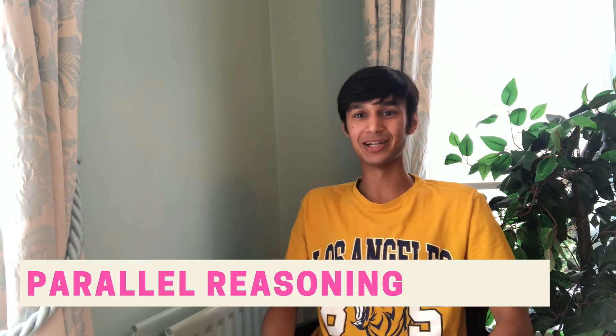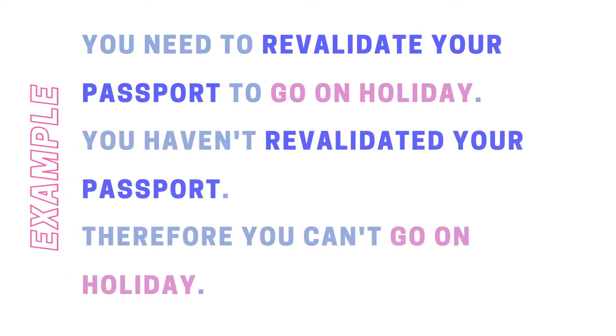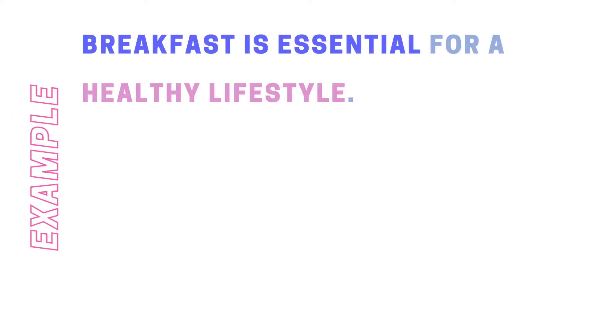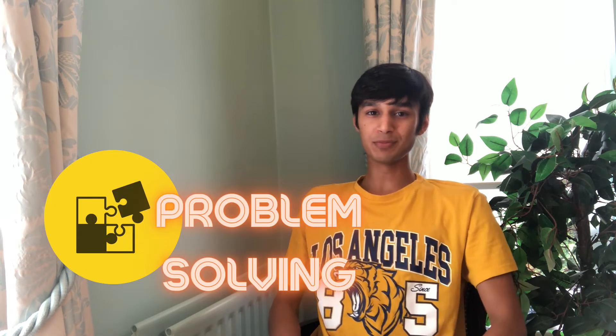Number six is my favourite — parallel reasoning questions — where it asks which of the following arguments has the most similar structure to the one in the passage. A great way to do this is to simplify the passage into algebra. For example: 'You need to revalidate your passport to go on holiday; you haven't revalidated your passport; therefore you can't go on holiday' — you need A to do B, you don't have A, therefore you can't do B. An identical structure would be: 'Breakfast is essential for a healthy lifestyle; you don't eat breakfast; therefore you can't have a healthy lifestyle.' Finally, principle questions ask which of the following applies the same principle as the passage — what rule is the passage using to reach its conclusion. For example, a passage saying 'there shouldn't be first class on trains because no one is better than anyone else' is using the principle that everybody should be treated equally, and you find the option using the most similar principle.